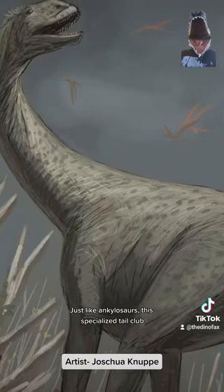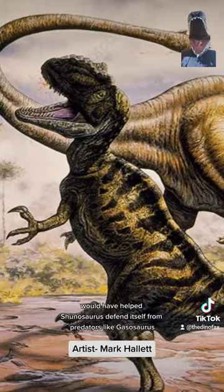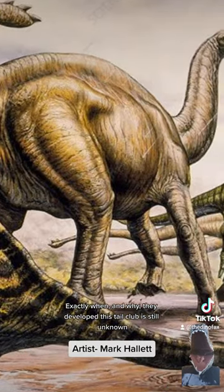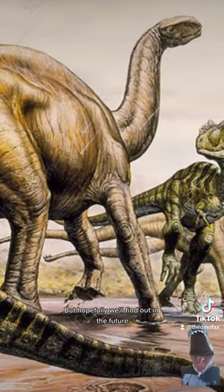Just like Ankylosaurus, this specialized tail club would have helped Shunosaurus defend itself from predators like Gassosaurus. Exactly when and why they developed this tail club is still unknown, but hopefully we'll find out in the future.